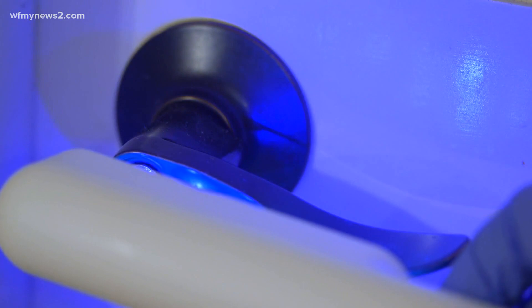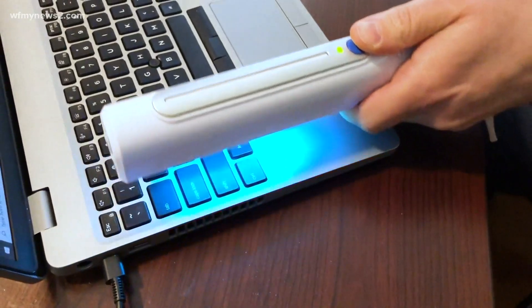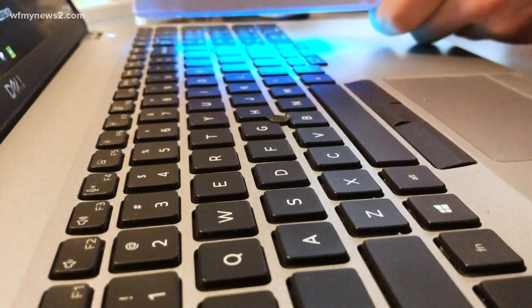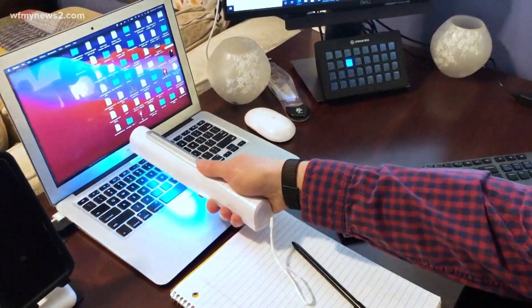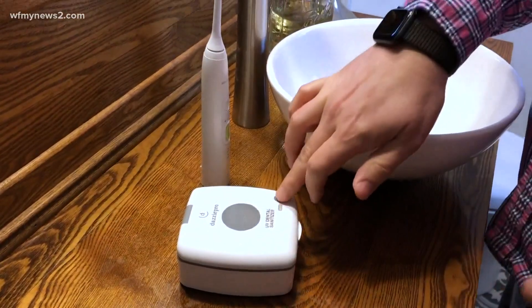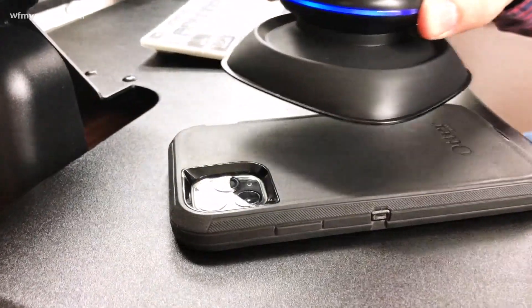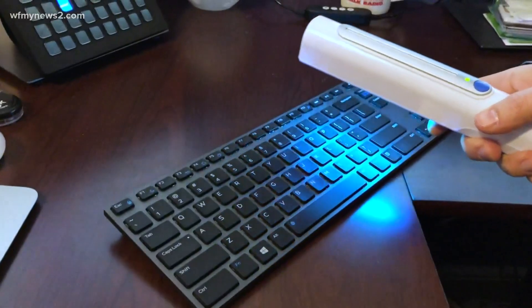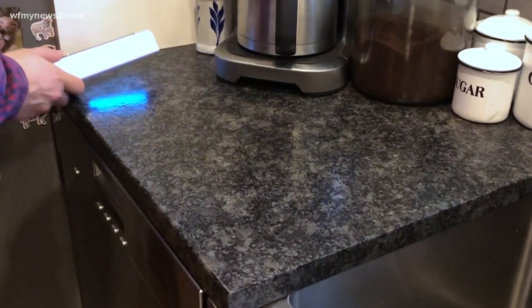That light needs direct exposure to the intended surface to kill the coronavirus. If the beam of light is blocked by dust, dirt, a small crevice, or any kind of impediment, the UV light may not be fully effective. Also, many UV lamps sold for home use are low dose, so it may take a longer exposure time over a given surface area to potentially provide effective inactivation of bacteria or a virus.